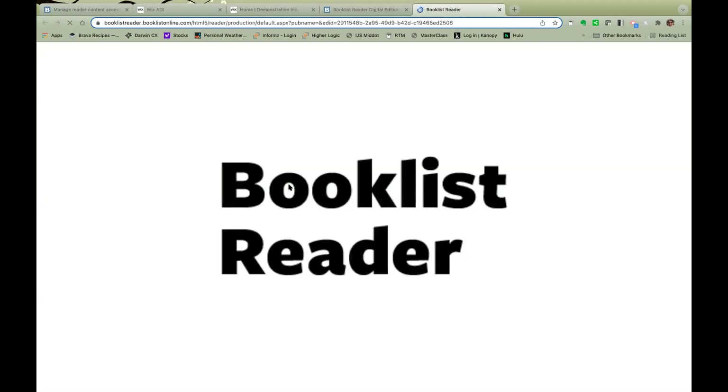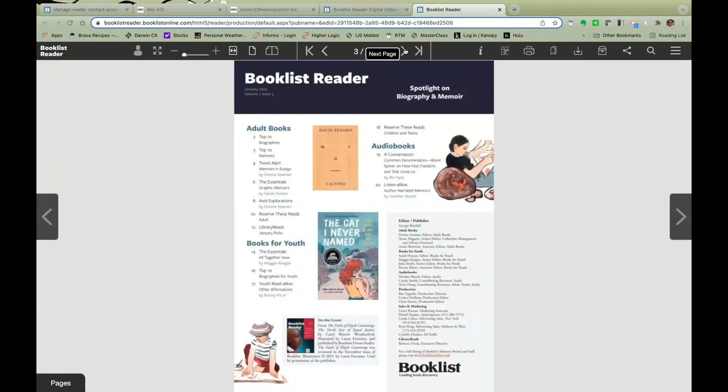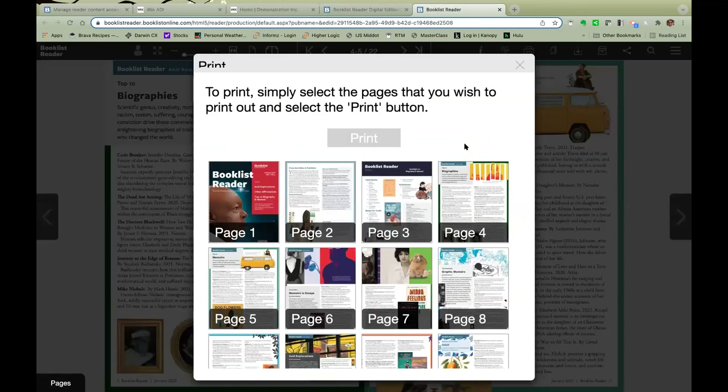I'll quickly show you the user interface for our digital editions. This operates the same whether you're reading a Booklist, Booklinks, or a Booklist Reader digital issue. You can quickly scroll through each page, view it in different ways, zoom in, print individual pages, or print the whole thing. Subscribing libraries have our permission to print either the full Booklist Reader or individual pages, including the Library Reads page, for circulation in your library.